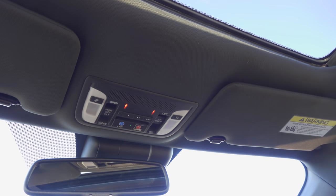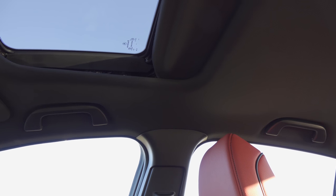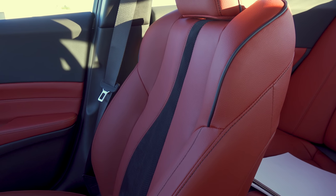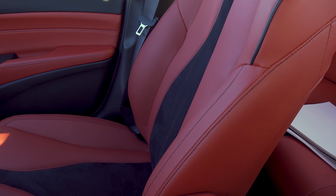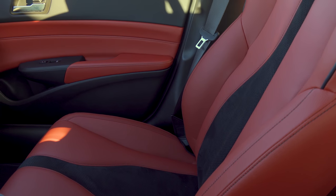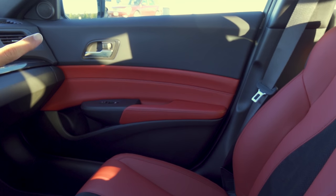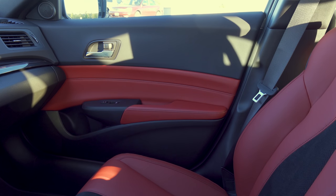Keep in mind we're in the ILX A-Spec, essentially the top-end trim. All models get a standard moonroof, height-adjustable shoulder belts for the driver and front passenger, and two-way adjustable headrests. The seats have a very similar design to other Acura models — this model has attractive red seats with an insert in the middle. As for the front doors, we find soft-touch material on the upper section, a stitched middle section matching the seat fabric, a soft-touch armrest, and harder plastics down toward the bottom.